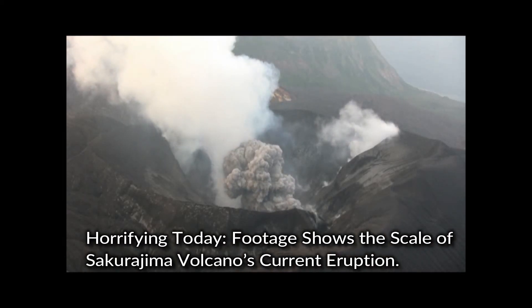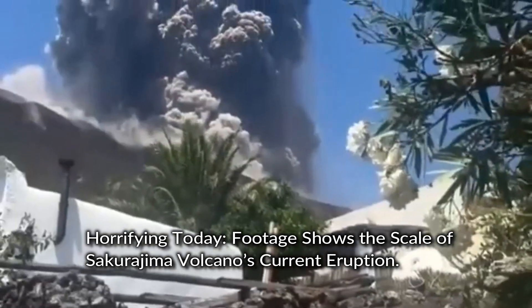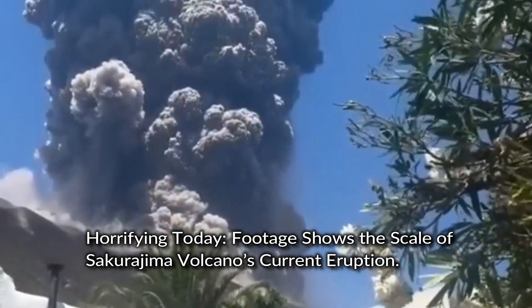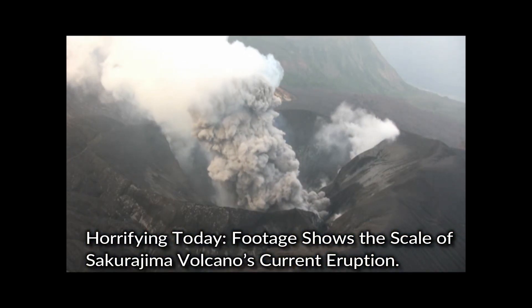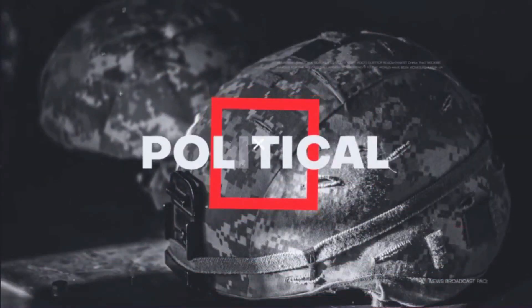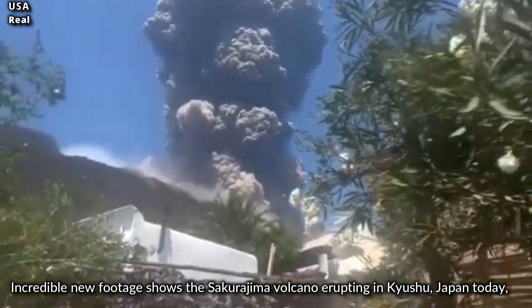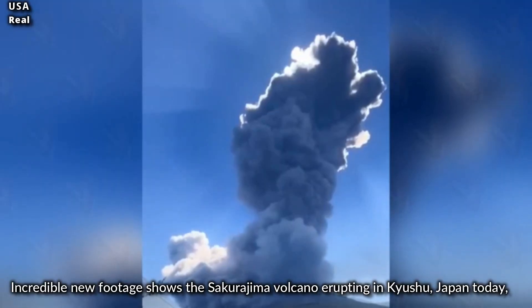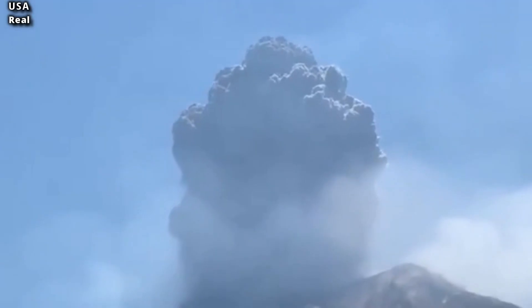Horrifying footage shows the scale of Sakurajima Volcano's current eruption. Incredible new footage shows the Sakurajima Volcano erupting in Kyushu, Japan today, spewing ash high into the air and prompting Japanese authorities to issue an ash warning.